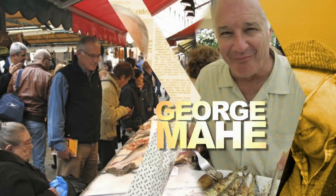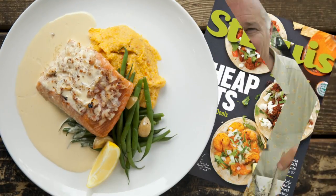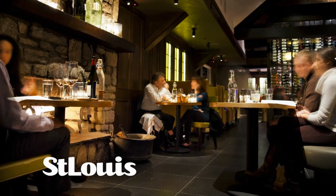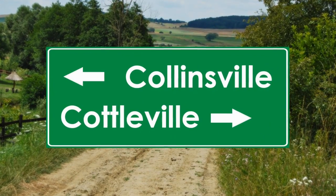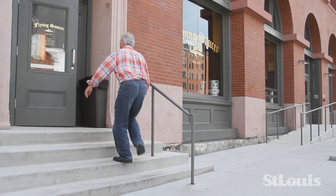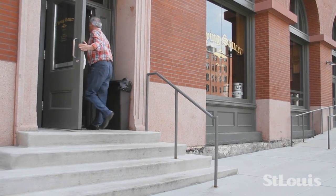I'm George Mahey and I eat out all the time. As dining editor of St. Louis Magazine, it's my job to check out restaurants in the St. Louis area, from Collinsville to Cottleville and everywhere in between. First Bite takes you to the newest, hottest dining spots, giving you hints and how-to's. It's all you need to know before you go.